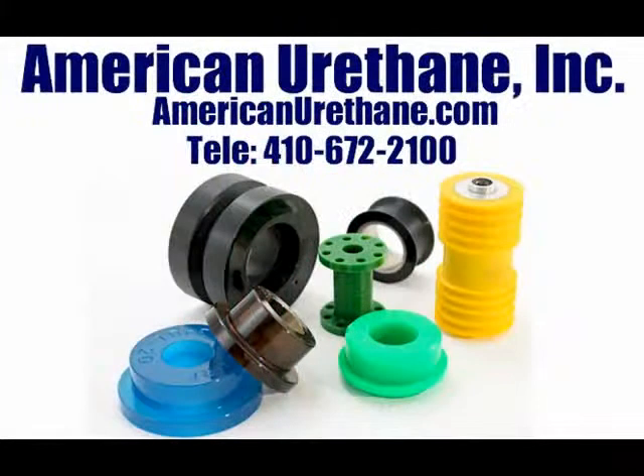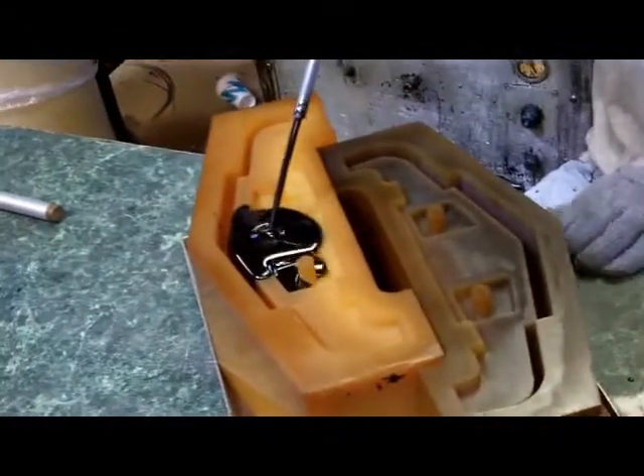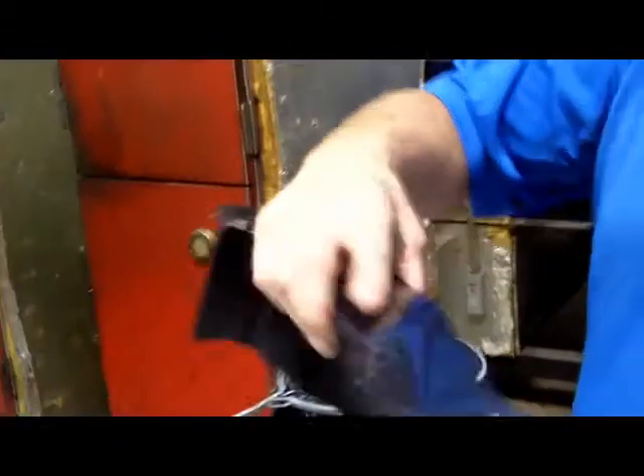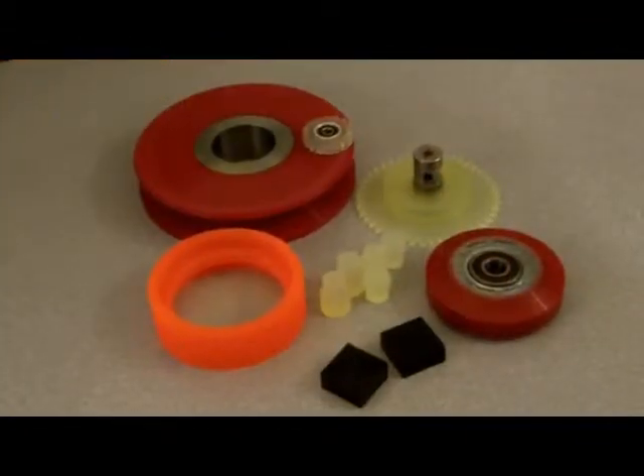This part is only a small sample of what can be created at American Urethane. Components we create can be specifically tailored to your needs of hardness, durability, flexibility, tear strength, chemical and solvents resistance, heat resistance, and even biological resistance for medical and food purposes.